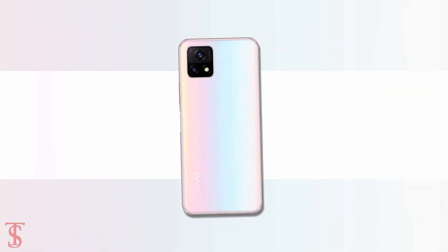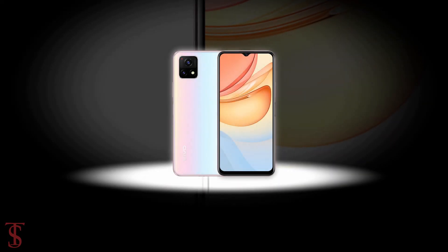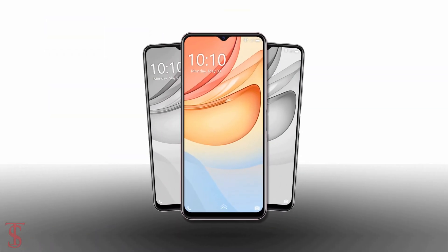So, what do you guys think of this Vivo Y52s T1 smartphone? Do let us know in the comment section below and stay tuned to Xoblog YouTube channel for more tech updates. Thanks for watching, we'll see you guys in our next video.